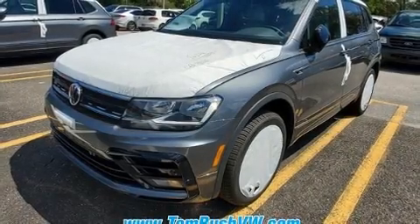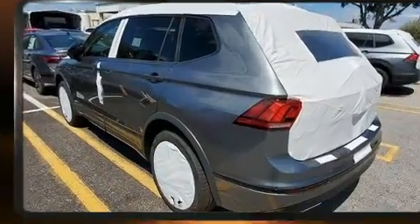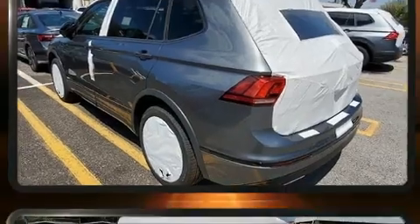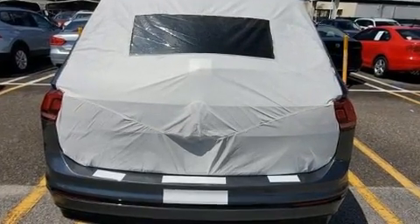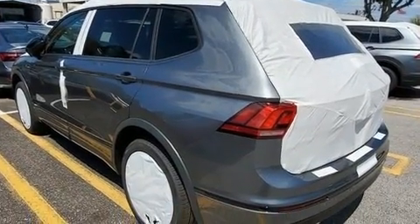You can expect a lot from the 2020 Volkswagen Tiguan. It features a front-wheel-drive platform, an automatic transmission, and a 2-liter 4-cylinder engine. A turbocharger is also included as an economical means of increasing performance.